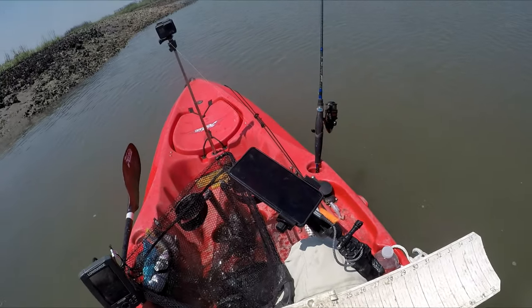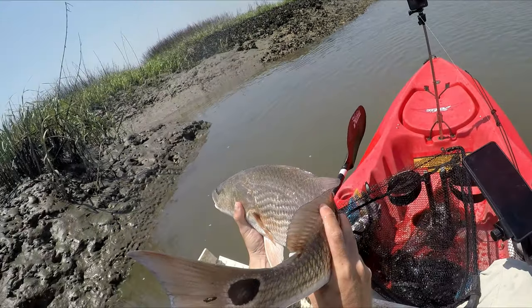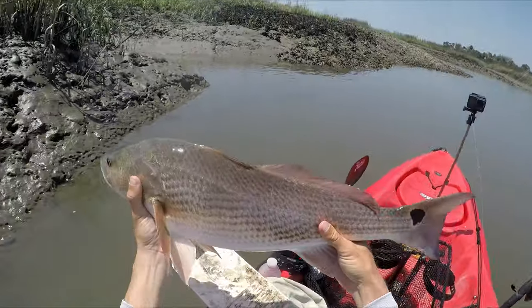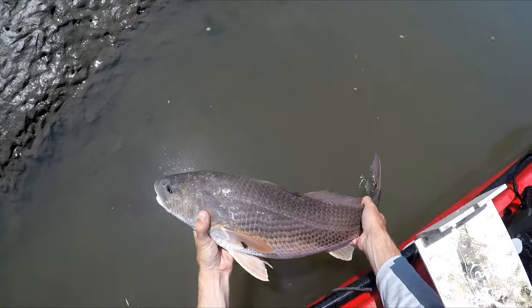24 and a half inches. Like just a big dark spot. That's a 24 and a half inch red. Let them go and see if I can get some more. Hopefully I don't get trapped in this creek.